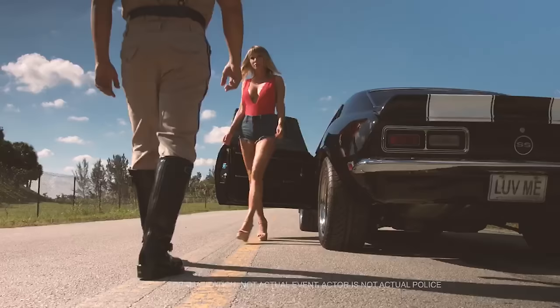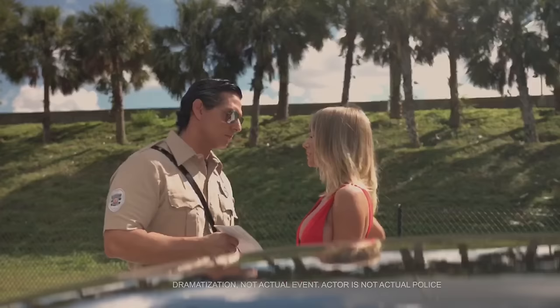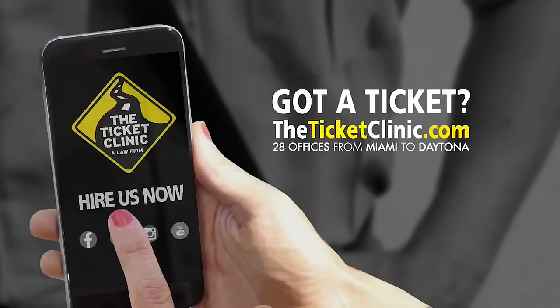Going somewhere in a hurry, ma'am? Let me explain your options. Never mind — I got this. TheTicketClinic.com